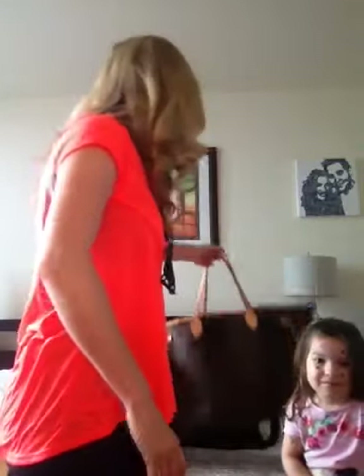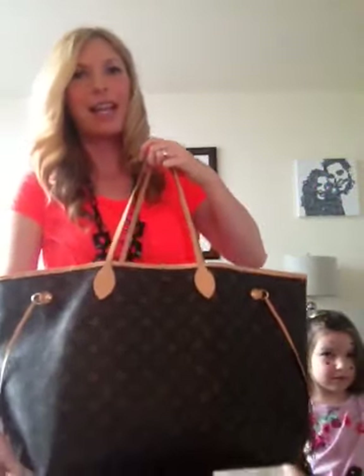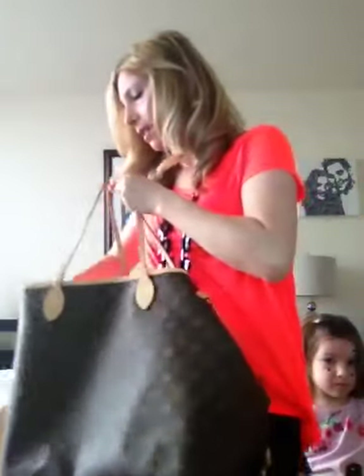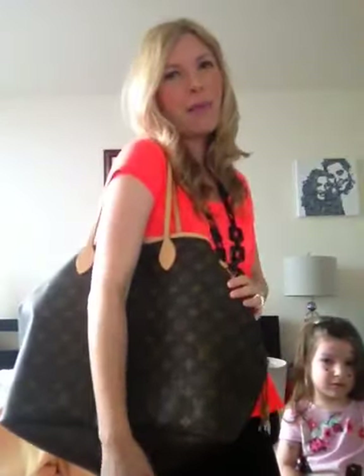I'll get started. I don't want to make it too long of a video. I'm going to start with my Louis Vuittons since those are the ones I have closest to me. My first bag — and probably one of my absolute favorites — is my Neverfull GM in monogram. I know it's very large, but it just holds so much, and I usually wear it cinched.